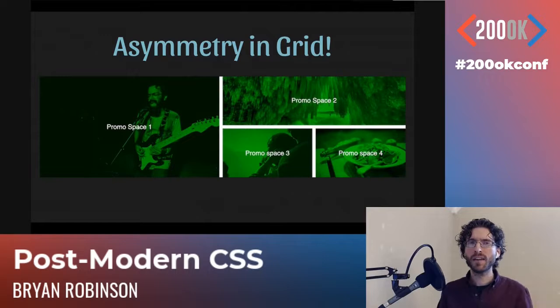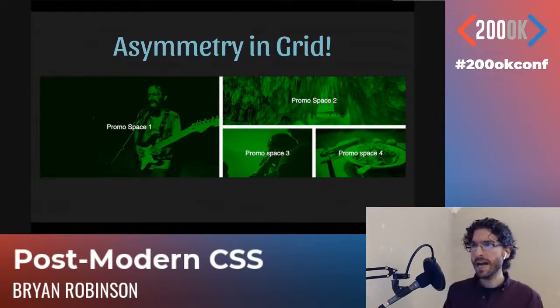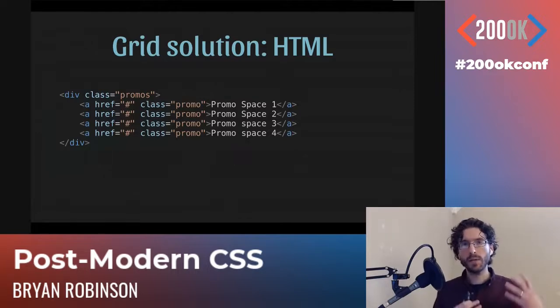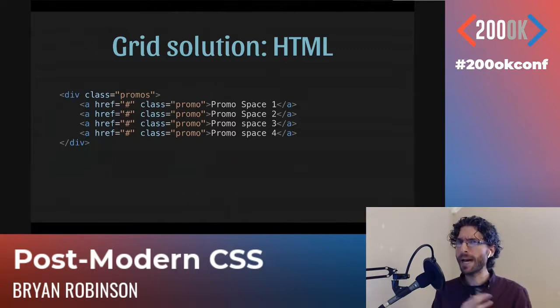So we don't want to do that — we want to move into a grid solution. To do that, we need to rethink the way we think about layout on the web. Instead of having our layout sized by our content, we can now have our layout size the content. In Flex and Floats, the content sizes the layout. In grid, we specify a layout and then our content flows into that. Our markup becomes incredibly clean: just one div with four promo spots inside — no sections, nothing extra.